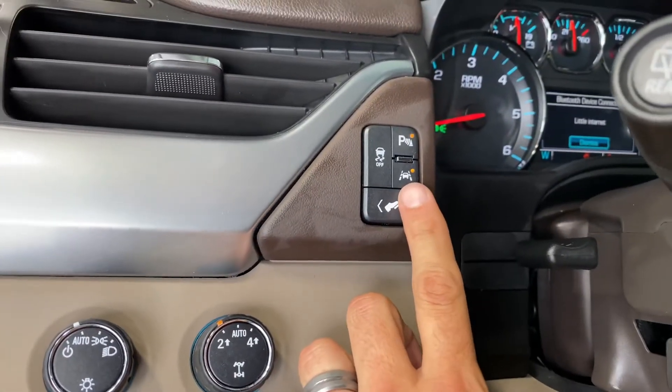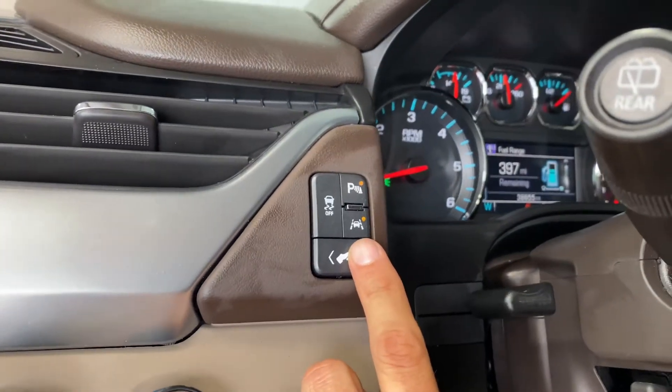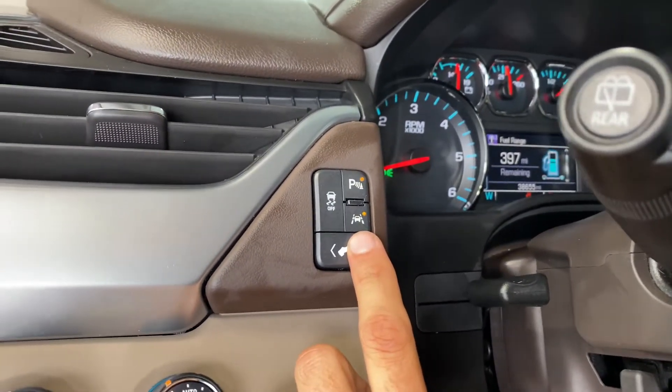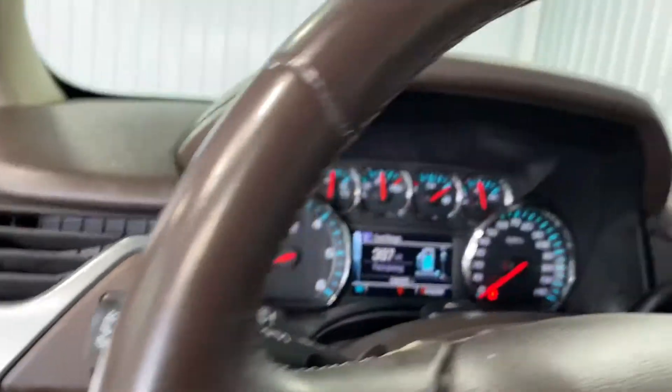Lane assist — so if you start drifting from one lane to another, it'll give you a warning to say, hey, wake up, pay attention, you're about to hit somebody. Put your phone down and get your eyes back on the road. And then park assist, as for backup sensors, it'll beep the closer you get to something to let you know.